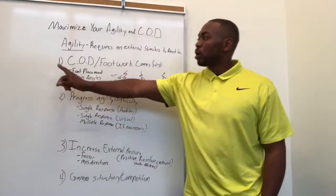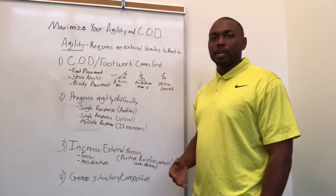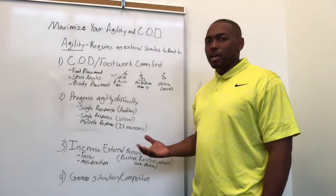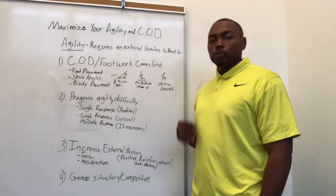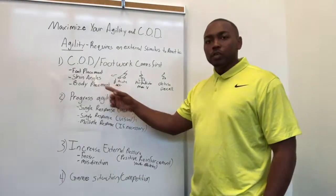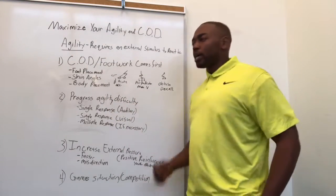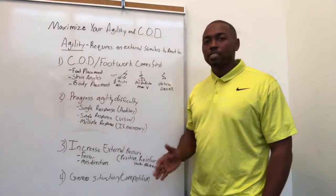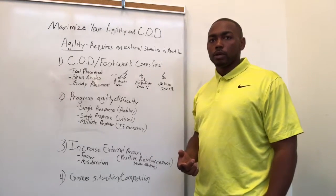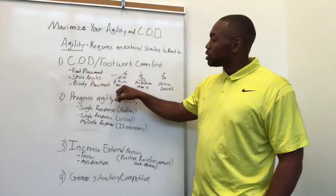That being said, I feel like you should always start with change of direction and footwork — whether it be in a session or a seasonal plan. Because if you don't know if an athlete can get into the desired position, you're kind of wasting your time and setting them up for injury. We do tons of different foot placement drills to address proper shin angles and body placement before we get into any 'go this way, go that way.' We move forward, backwards, left, right, 45 degrees in every angle, and 180 degrees.